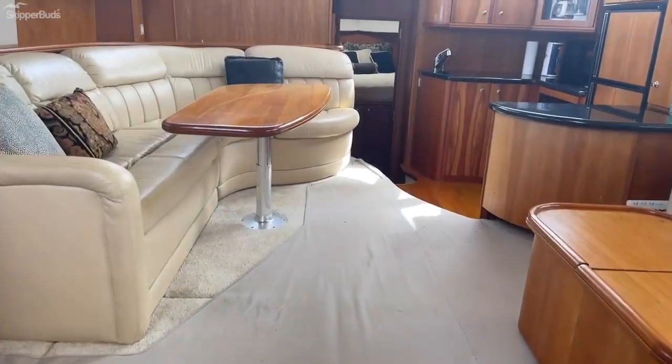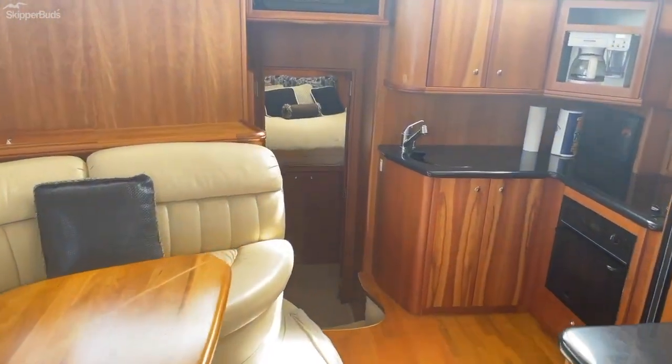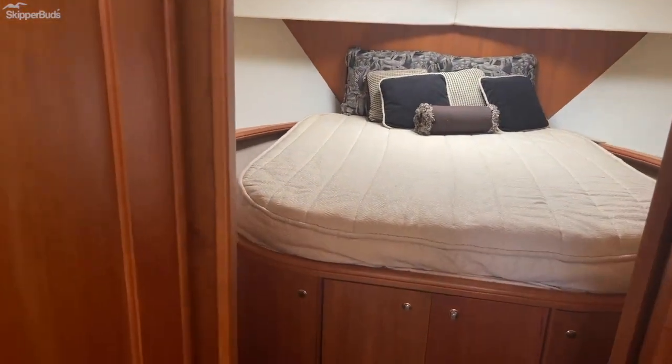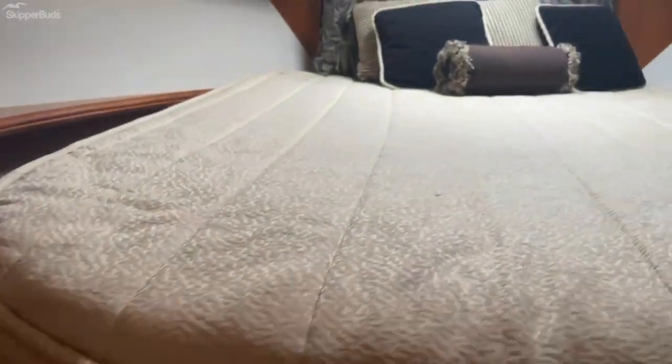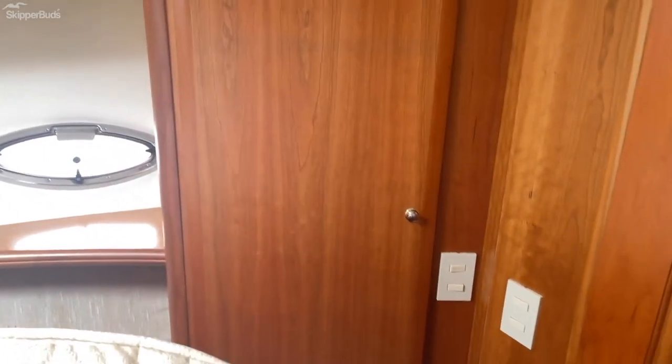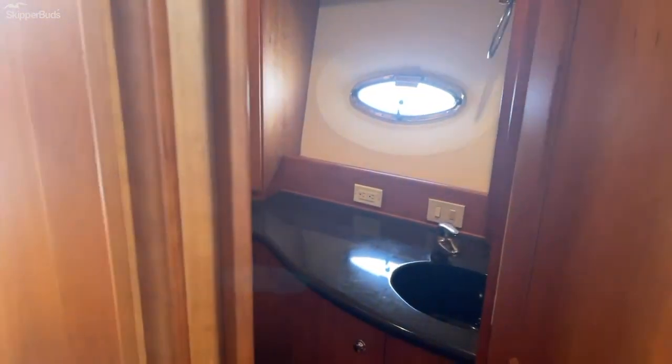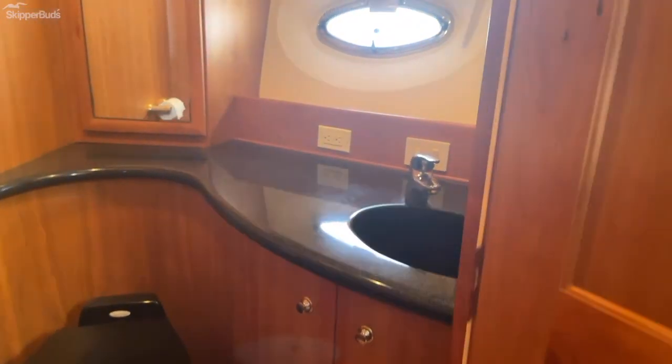Moving to the forward or VIP stateroom, this room features another queen-size bed and a washer and dryer. There's plenty of storage with hanging lockers, plus access to the guest head privately so you are not required to go into a common area, plus a day head door for the same head in the hallway.